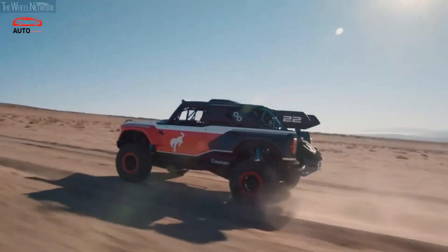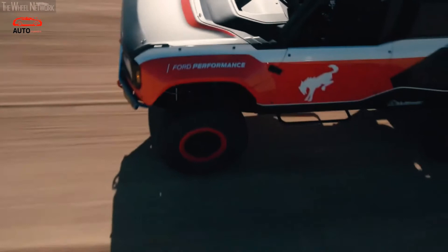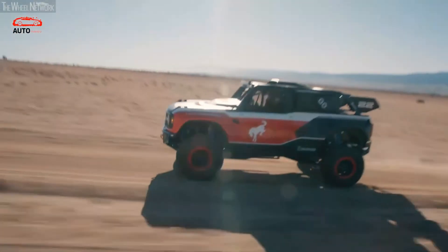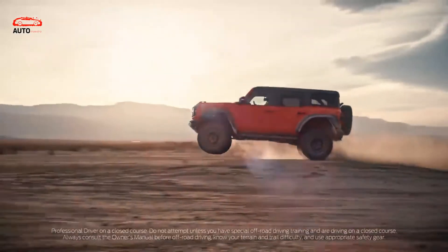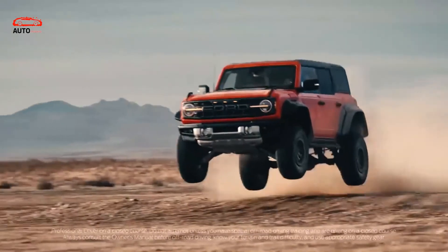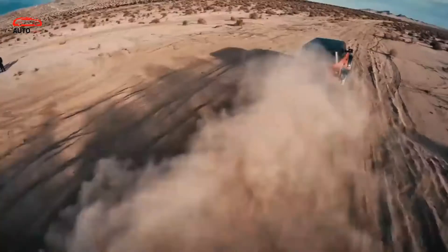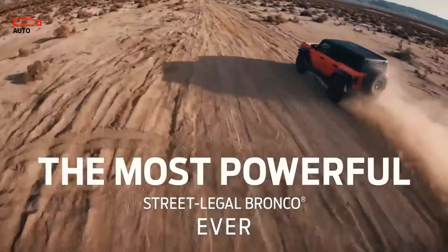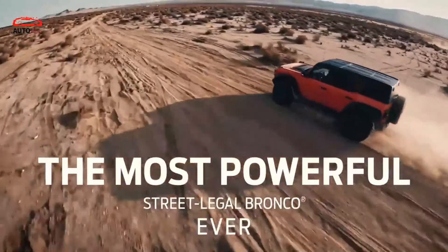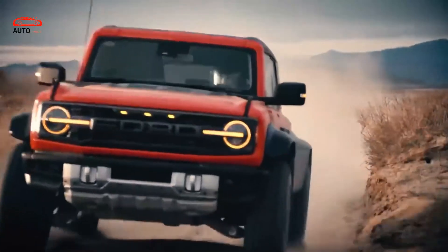Ford hasn't announced an official price for the new Bronco DR, but has indicated that pricing should start in the mid-$200,000 range. That's several times what you'd pay for a premium standard Bronco, yet the cost to build a Baja 1000-ready truck can run into the hundreds of thousands of dollars. A turnkey racer directly from the factory, even at this price point, is likely to be an enormously attractive option for a number of serious racers.